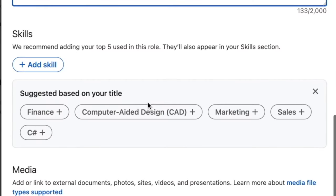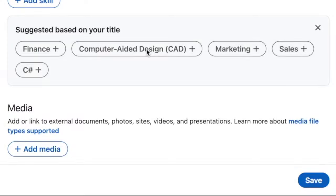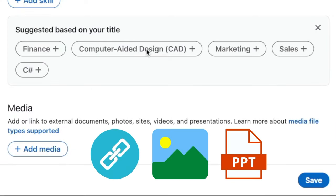You'll see that LinkedIn is also encouraging you to add skills related to this position, but be super careful about how many skills you add and which ones you choose — there's a whole strategy behind it, and I covered that in my LinkedIn profiles video. You can also add media like website links, images, and PowerPoint presentations, so just be aware that you can do all of that too.